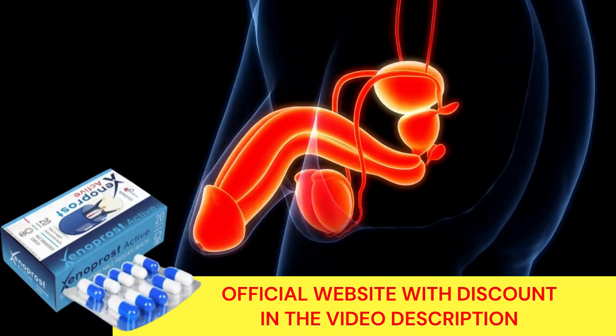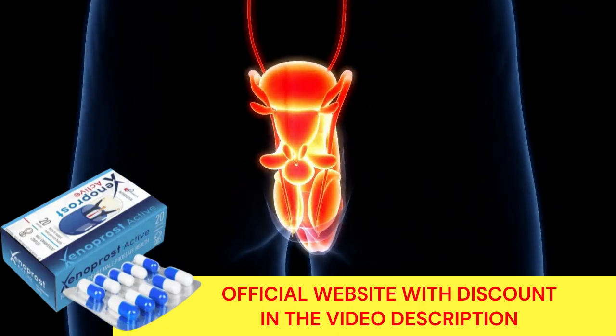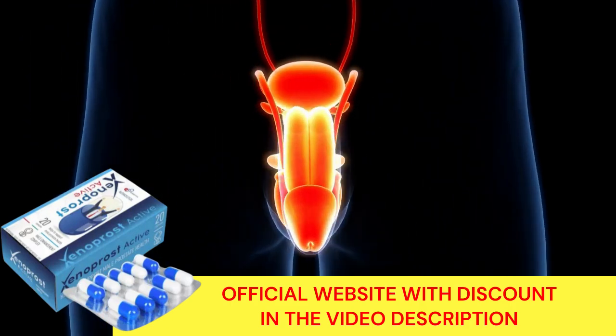The first thing you should know about Xenoprost Active is that they are only sold on the official website. To help you, I have left the link to the official website in the description of this video, so you do not lose your money buying on fake pages and do not harm your health.